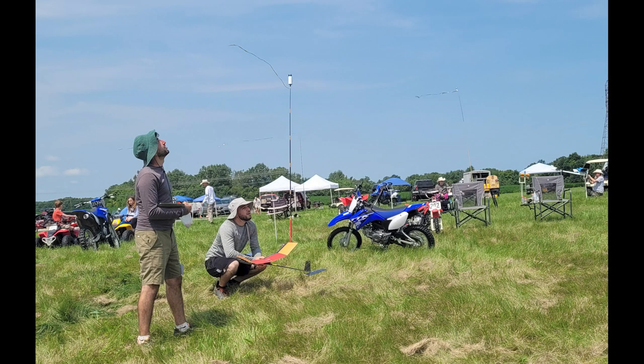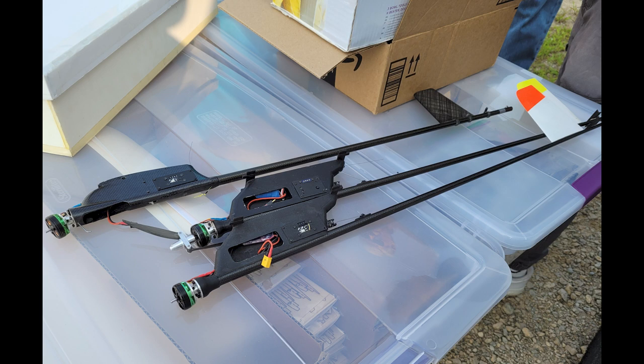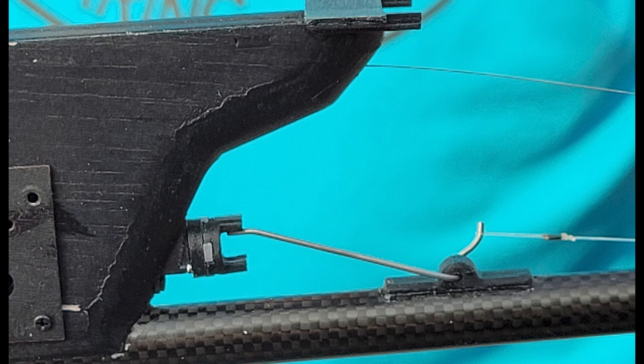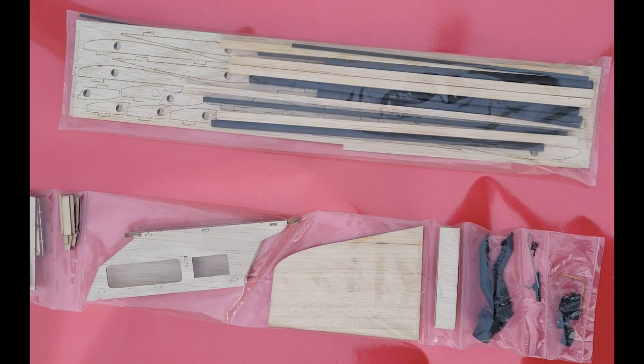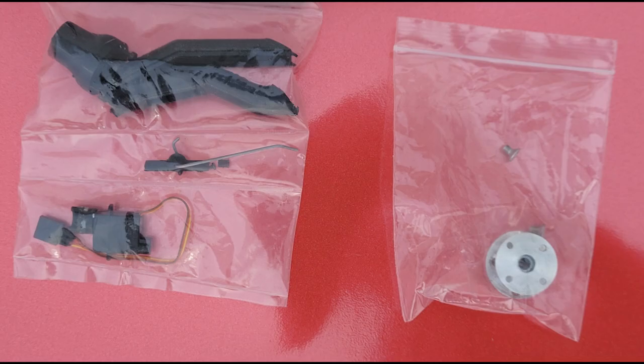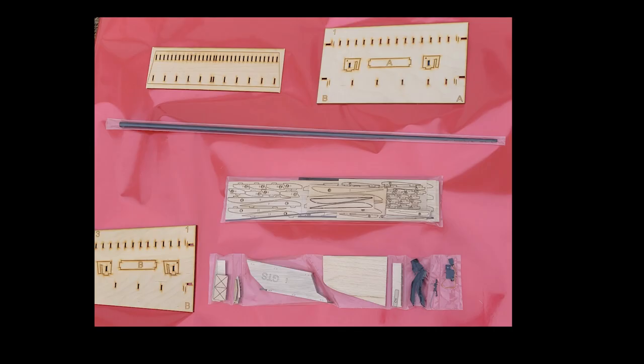This summer I had the chance to meet the family at the 2021 Outdoor Nats in Muncie and got to see their wonderful planes up close. The performance is just outstanding. They were doing demonstrations and also were selling their E36 kits, so I purchased one. Here you see the DT setup for the servo, and the servo comes with the kit. Here you see my kit — I haven't started building it yet. It even comes with jigs for the wing and a special aluminum motor mount, as well as the servo and the DT mousetrap part.